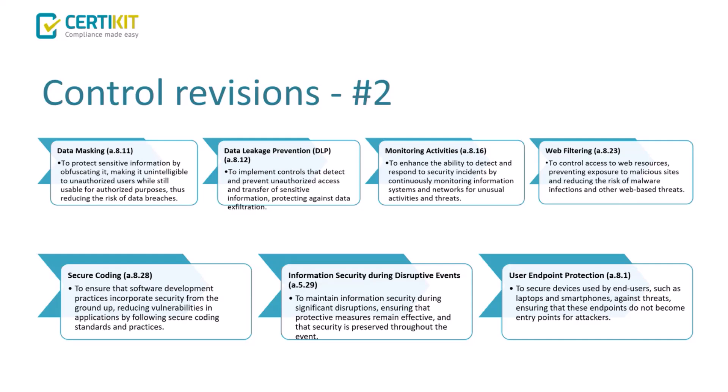Information security for disruptive events ensures adequate protective measures such as server mirroring, automatic failovers, and resilience against power cuts or server outages critical to the business. User endpoint protection ensures end-user devices — laptops, mobiles — have adequate protection against loss, theft, or cyber risks, providing whatever technologies are available to control those endpoint devices.